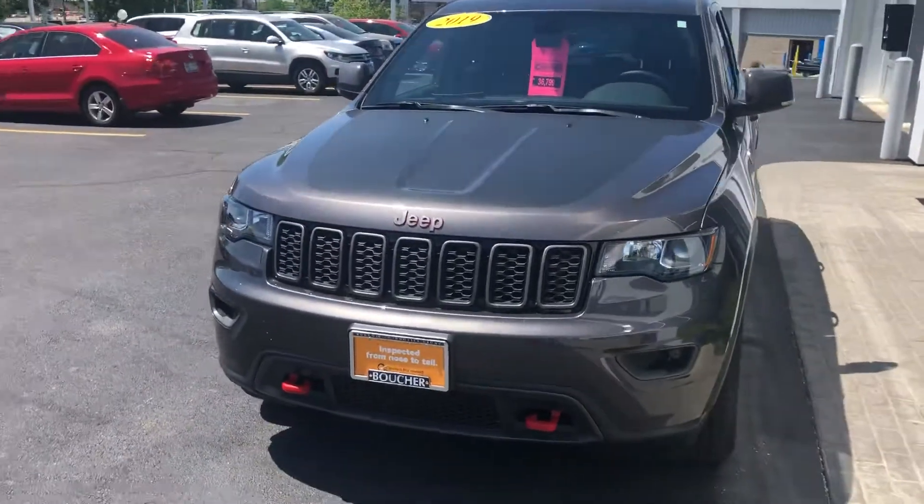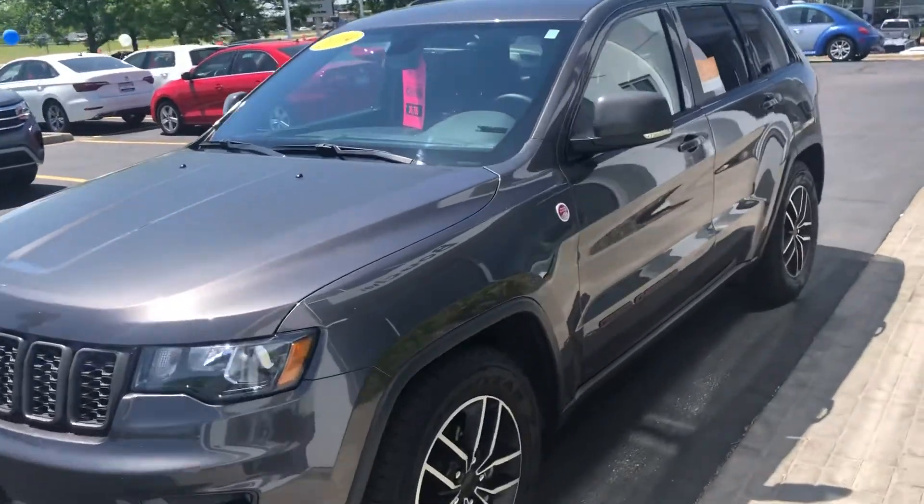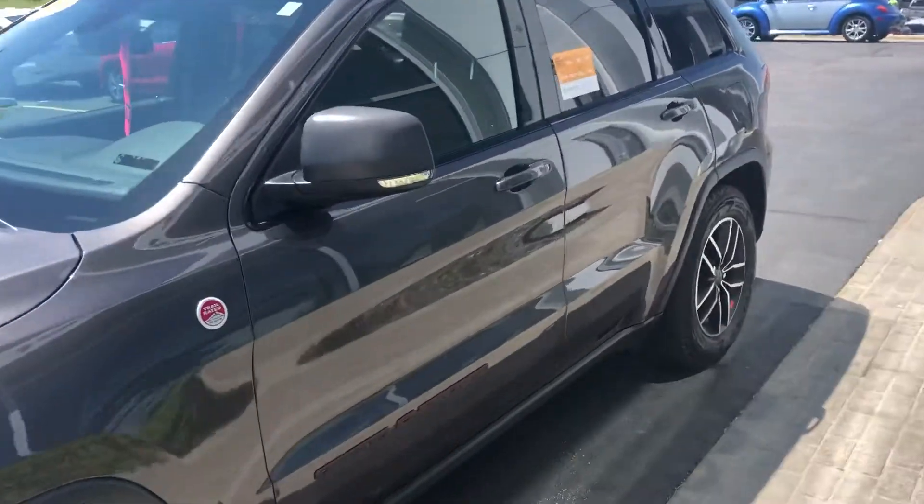As a Trailhawk, you can take this out in the sand, the mud, and such — even through water as deep as 20 inches — and you'll be fine in this vehicle.